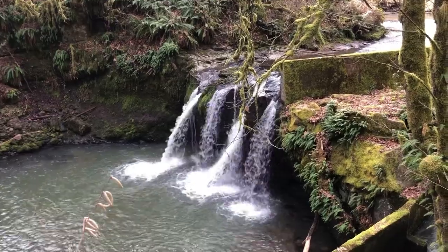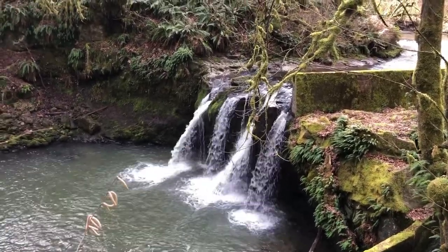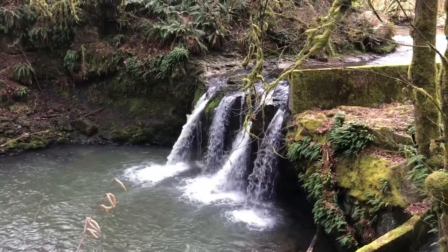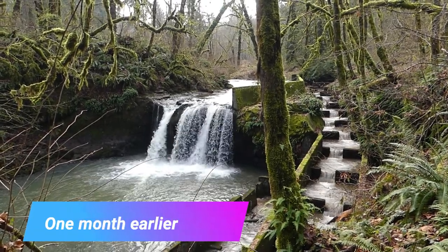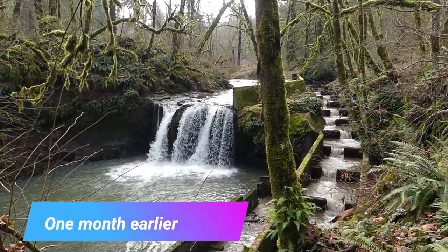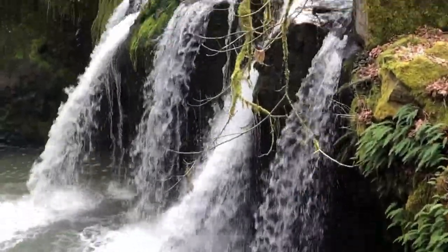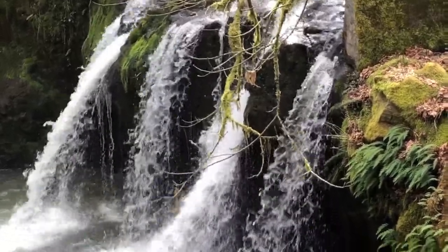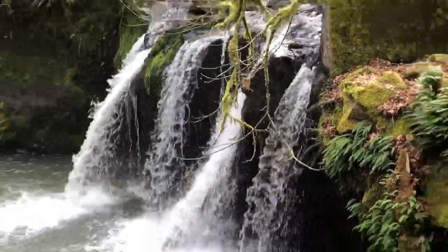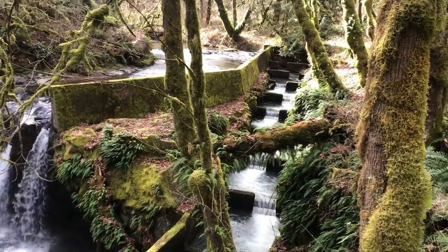This is the top of Goble Falls. A lot less water than when we were here about a month and a half ago. Kind of like a quadruple fall right now. And there's the fish ladder going up the side.